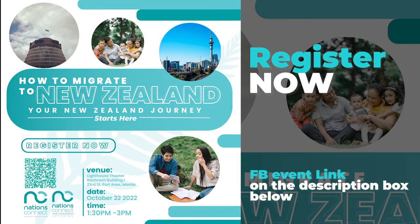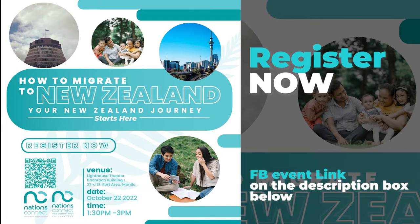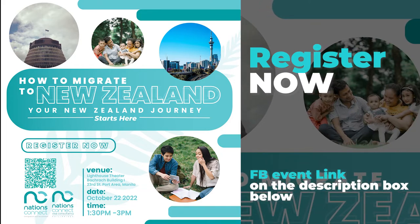Hey, Connections! Good news. We have a free seminar in the Philippines on October 22, 2022. If you are interested, register now.